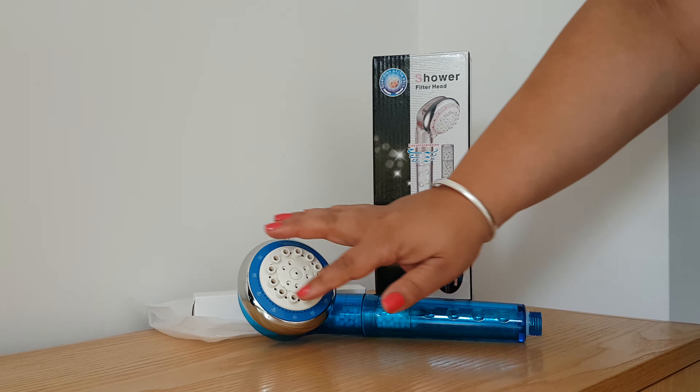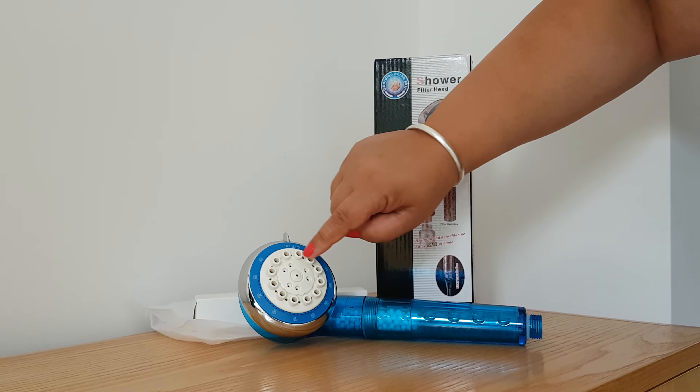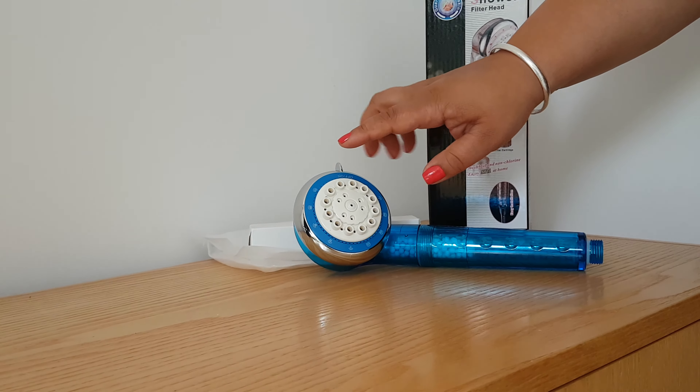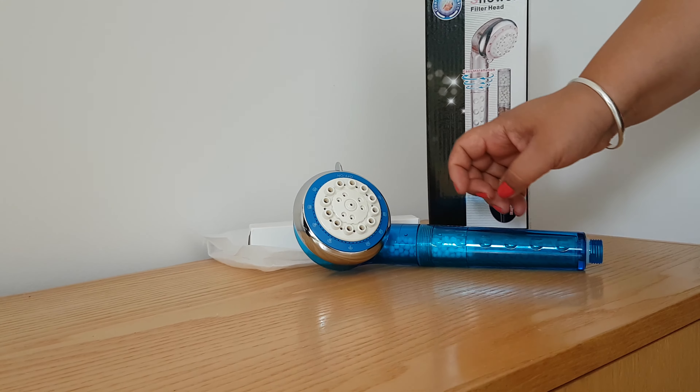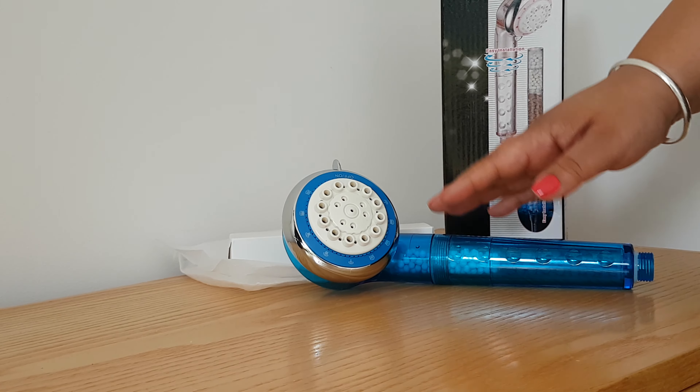Now, the brilliant thing about the functionality — you can see here there are loads of different settings. I'm really excited to be using these because we've got rain, massage, sauna, tonic, rain massage, rain sauna, and rain tonic.